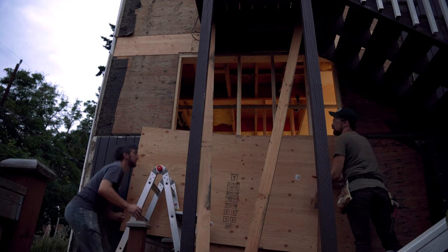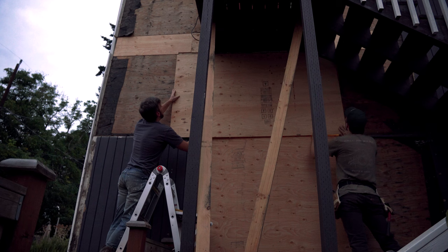Sometimes you've got to recognize when you can't do something on your own. Fortunately, my neighbor Brian was around and he came over to help. Thanks a lot, Brian.